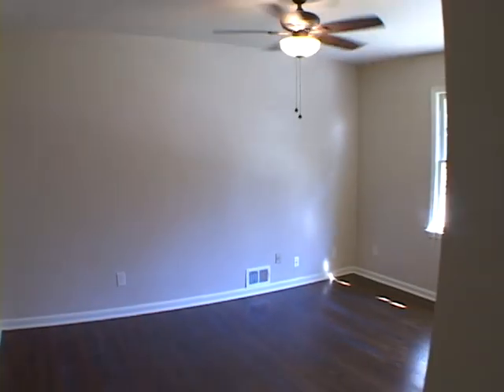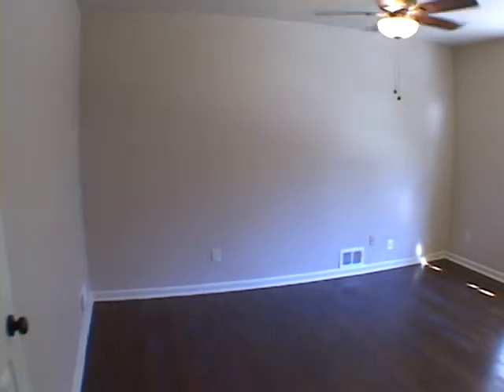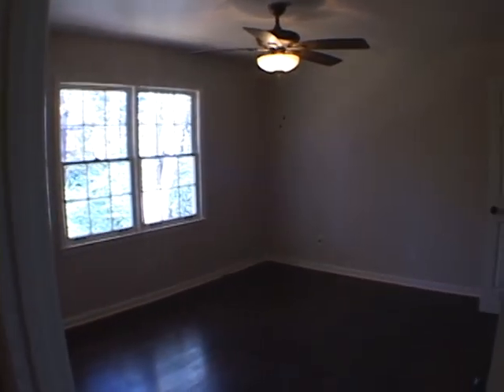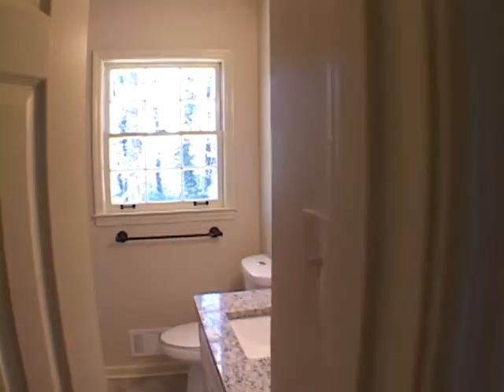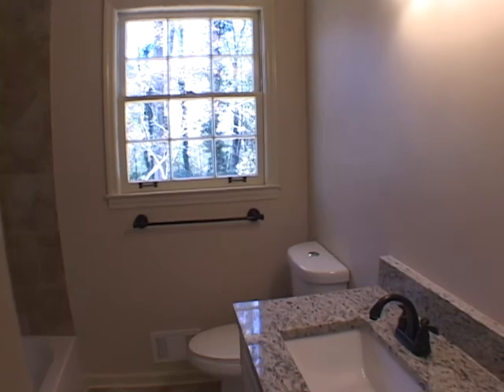Gliding upstairs, we'll turn into another spacious bedroom suite — the hardwood floors continue on the second level. Moving down the hall, we'll pass another bedroom and the upstairs hall bath, also with granite counters.